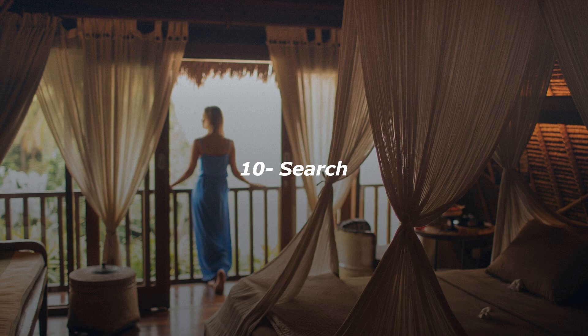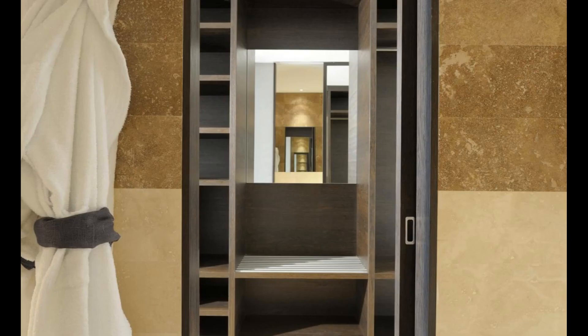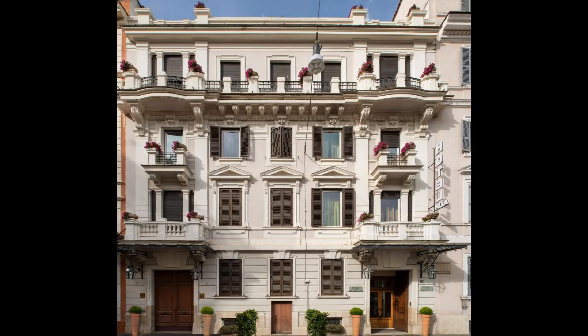Number 10. Boasting a spacious rooftop terrace, Hotel Alpi is an Art Nouveau-style property five minutes walk from Termini train station. Castro Pretorio metro station is only 300 meters from the hotel. All rooms at the Alpi hotel are individually decorated in either a classic or modern design. Rooms feature a kettle and an interactive flat-screen TV with satellite channels and free Wi-Fi.